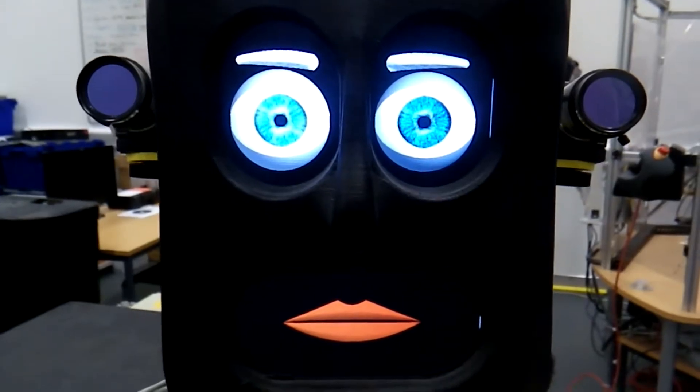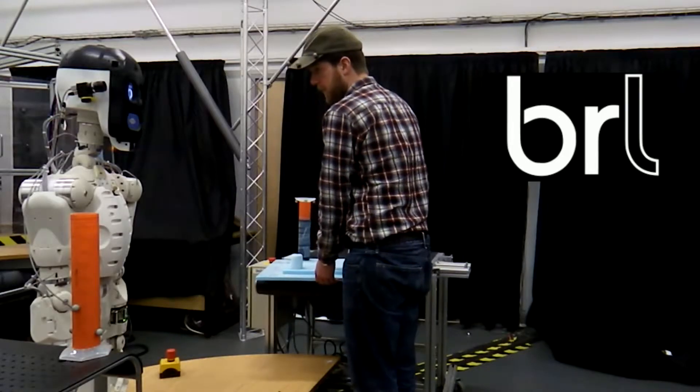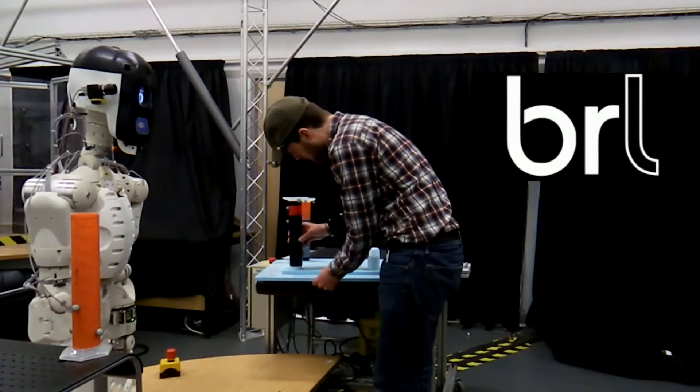If a robotic assistant can make its own decisions, has powerful physical capabilities, and works closely with humans, how can we trust that it will perform its task reliably and safely?